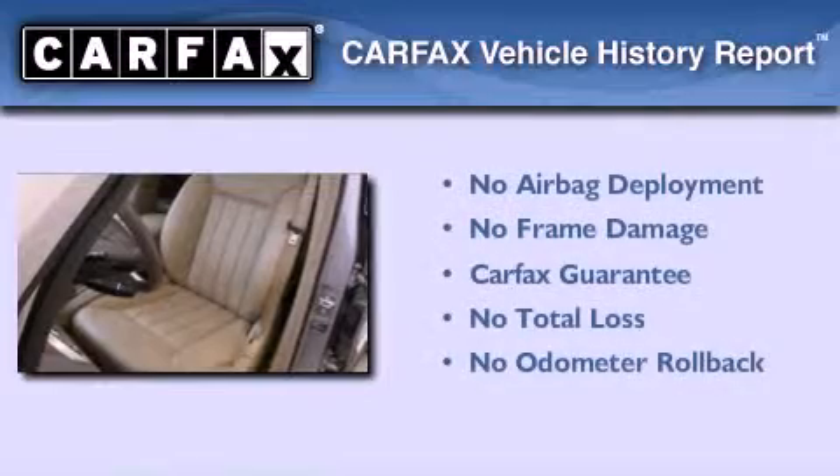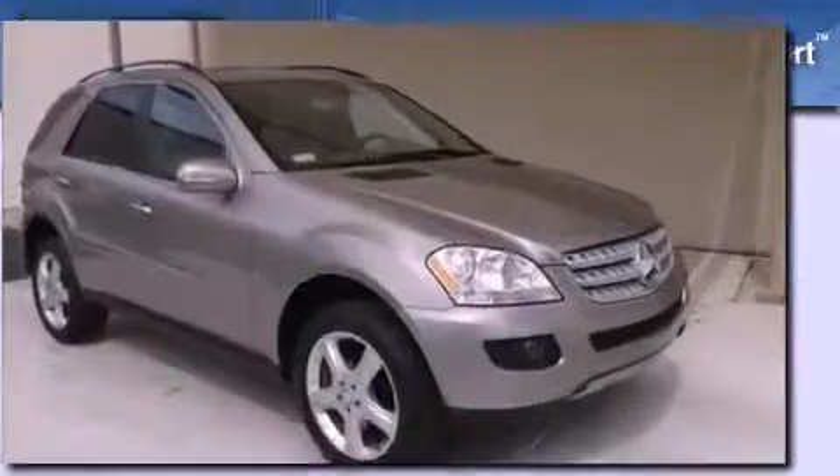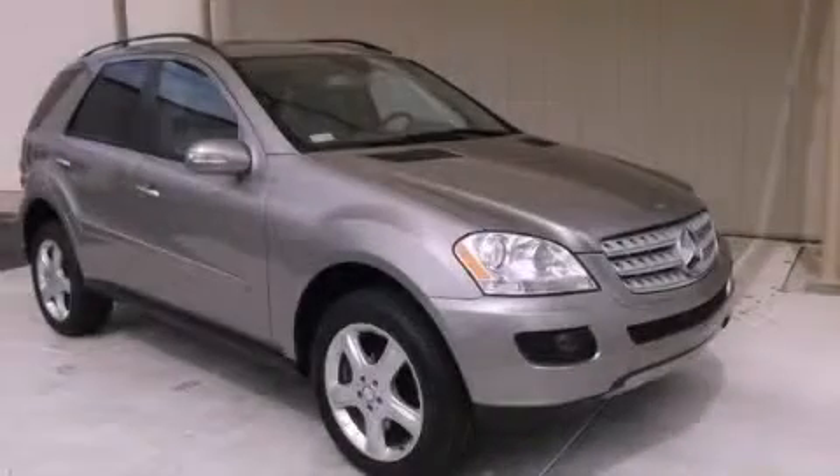Not to mention that this Mercedes-Benz qualifies for the Carfax buyback guarantee. Contact us today and schedule your opportunity to see this vehicle in person.